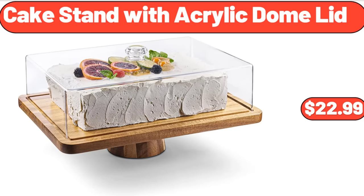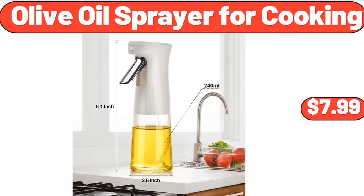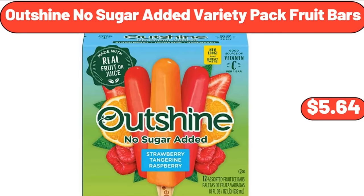Cake Stand with Acrylic Dome Lid, $22.99. Plastic Food Containers Set, $6.99. Olive Oil Sprayer for Cooking, $7.99. Outshine No Sugar Added Variety Pack Fruit Bars, $5.64.